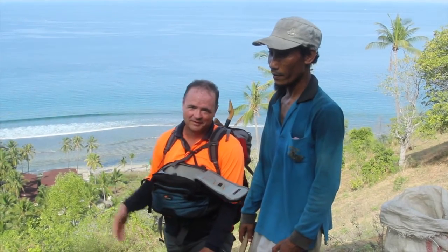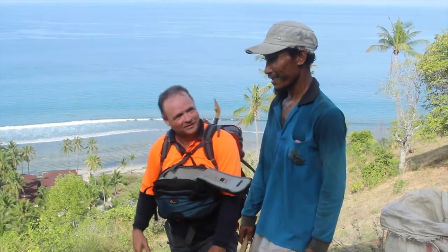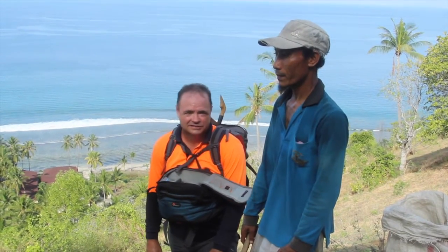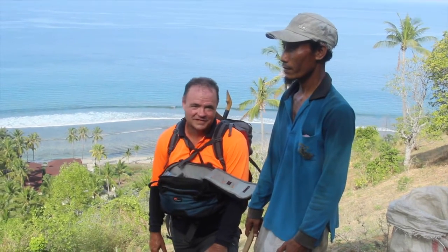As we go along the hillside — we've climbed up about 200 meters on a 50-degree slope — we've met Pak Talwin, who climbs here every day. He's cutting grass for his sapi, his cow, down at the bottom of the hill. This is how he makes a living.